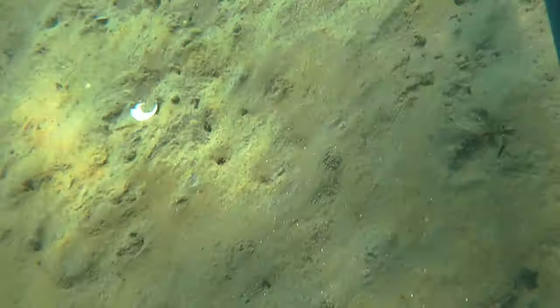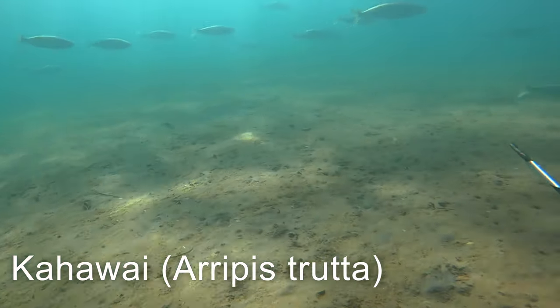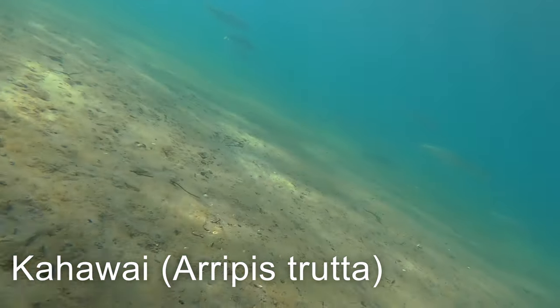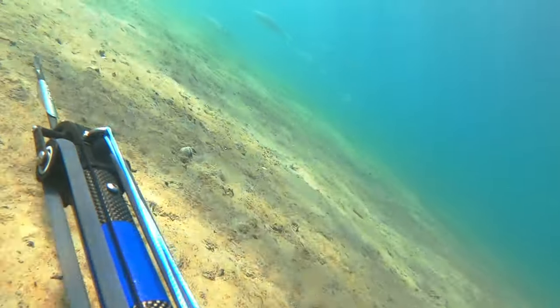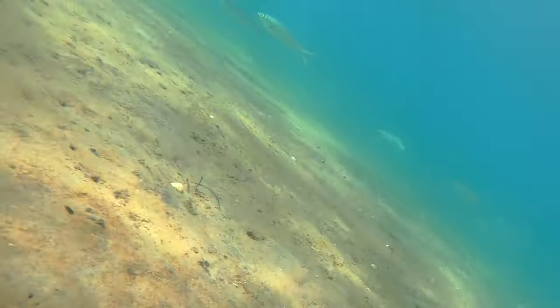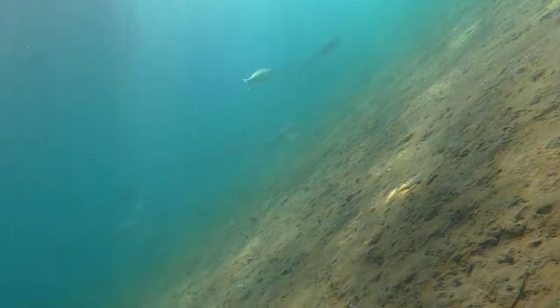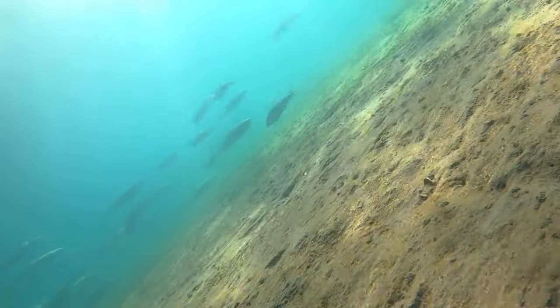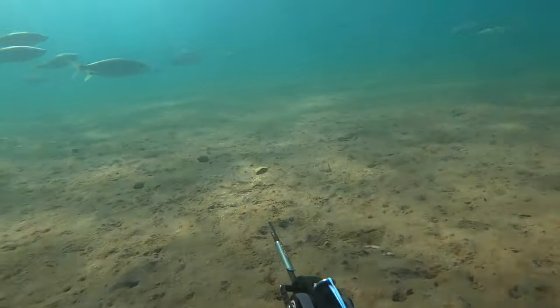Swimming back towards the wharf at the turn of the tide with it pushing me back in, I come across this school of kawai in really shallow water. They're just cruising around, probably hunting the shallows for whatever they can find — quite a few of them, nothing huge. I could have shot one if I wanted to, but I don't really need to. I've got my trevally, I was happy with that — big enough to feed me for a couple of days. I was happy just watching these ones.